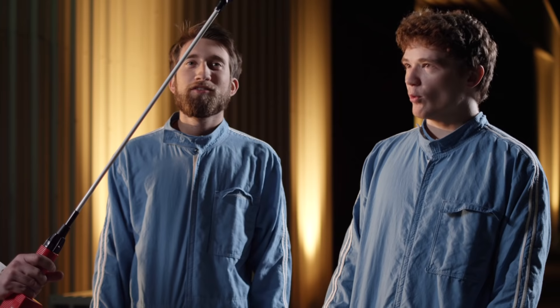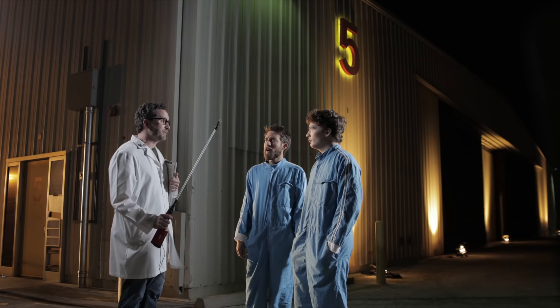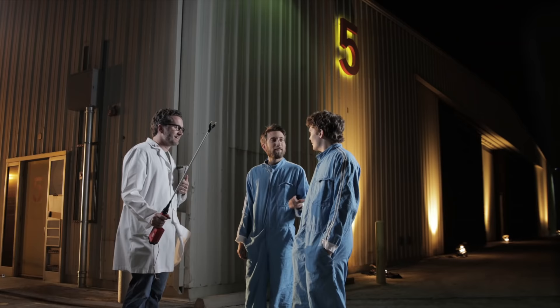That doesn't sound scary at all. That's why I armed all of the mascots with one of these. Holy shit, where did you get that from? That is a cattle prod capable of delivering 50,000 volts of electricity. How many volts? 50,000 volts. Is that bad? Yeah.